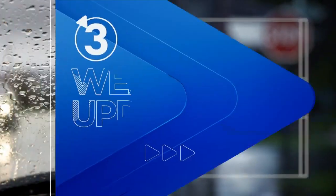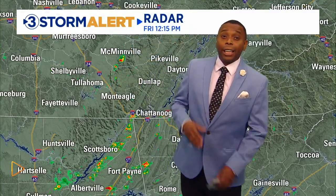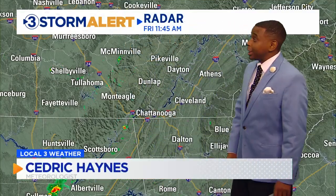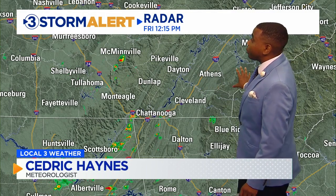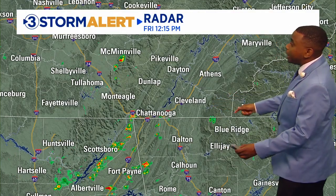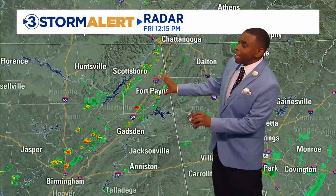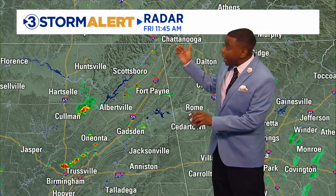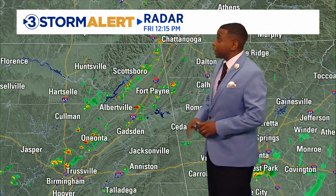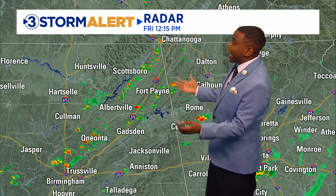You can see those clouds beginning to tower up a little bit. That's letting us know we've got a little more instability in the atmosphere, and that's allowing for some of these pop-up showers to continue to develop. As we look at the wide view of the radar, you can see a couple of pop-ups near McMinnville, and we've got a few more over northeast Alabama. There was one trying to get going over the Blue Ridge, but that one's already falling apart.